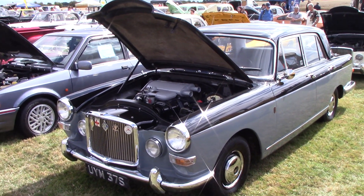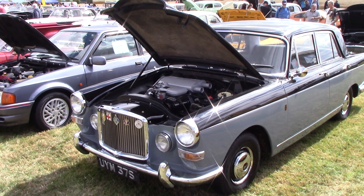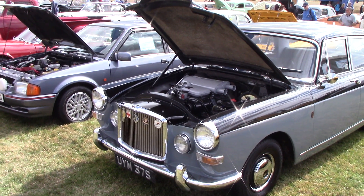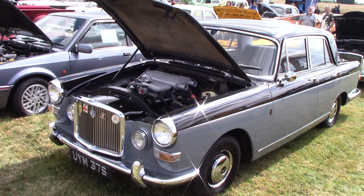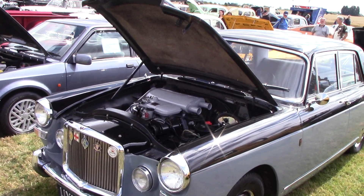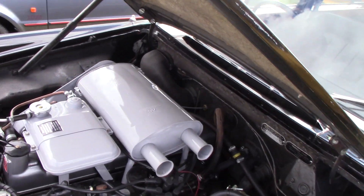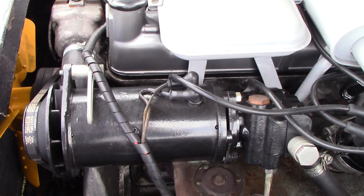All right guys, here you go — Fandom Plus 4.0-litre R. It's a burn, this one. Straight six-cylinder engine.